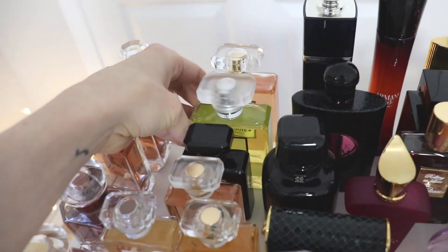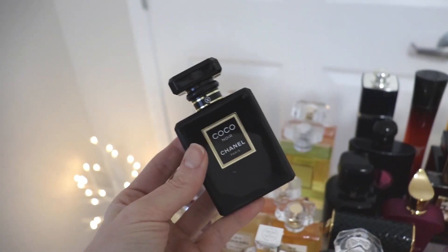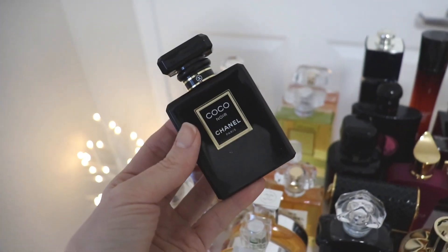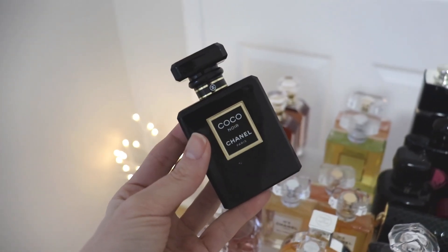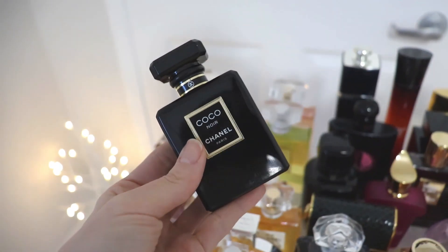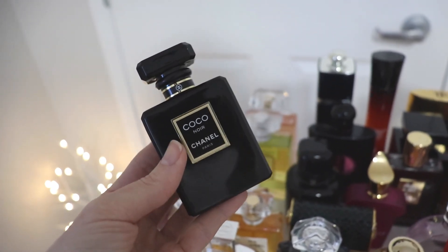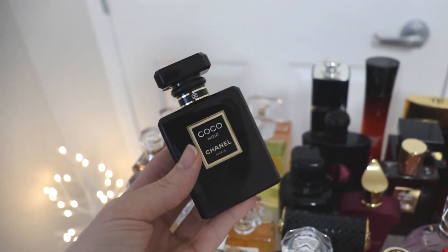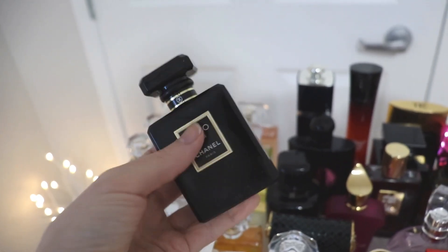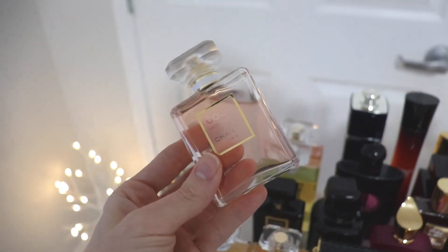Coco Noir — I'm on the fence about this one. I probably reach for it less than any of my Chanel fragrances, and when I wore it the other night I was kind of disappointed. It's one of my worst performing Chanels and I just don't feel great when I wear it. I'm not going to declutter it today but it's verging on a dislike — I love the scent but not the performance and not how I feel wearing it. Coco Mademoiselle the original — of course I love this, keeping it.